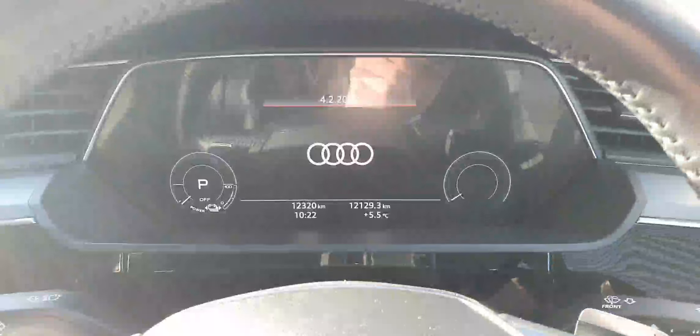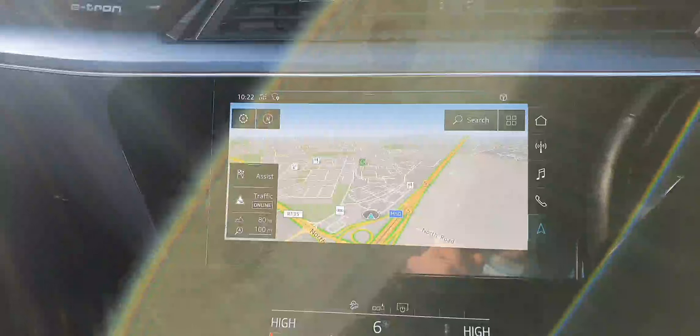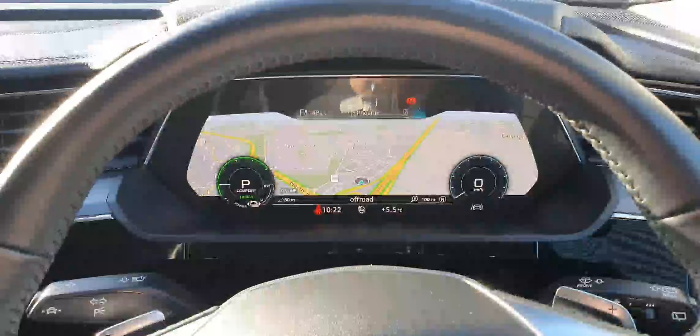It has memory function seats, electrically adjustable, heated, full black leather interior. As mentioned, 12,300 kilometers. It's got sat nav as standard, also available on the dash, and two-zone climate control.